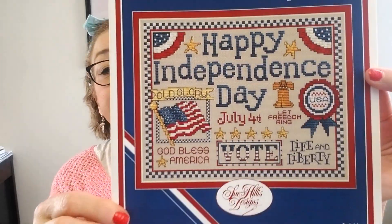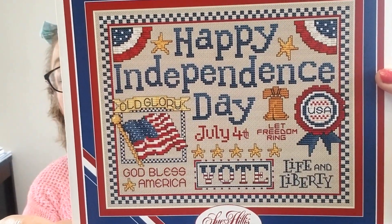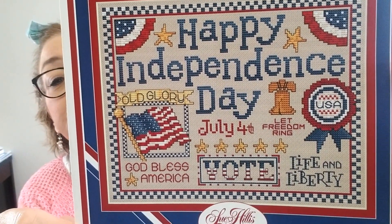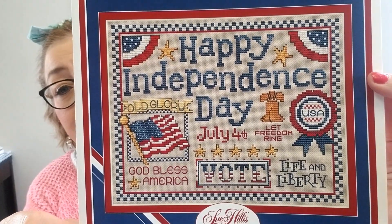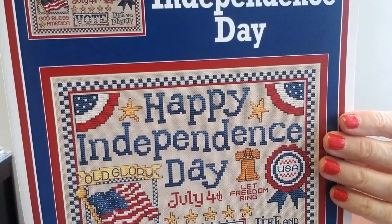We have Sue Hillis Happy Independence Day — beautiful, so vibrant and colorful. Look at all the reds, whites, and blues — isn't that gorgeous? So Happy Independence Day is in the shop and that is really, really a nice pattern.